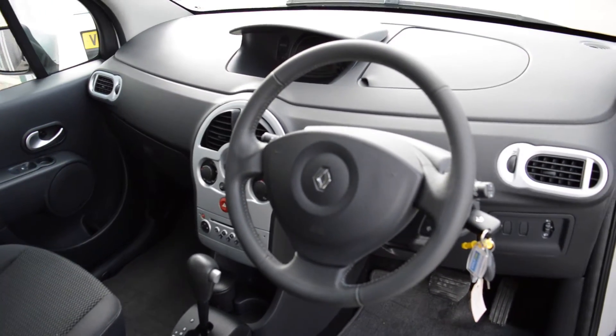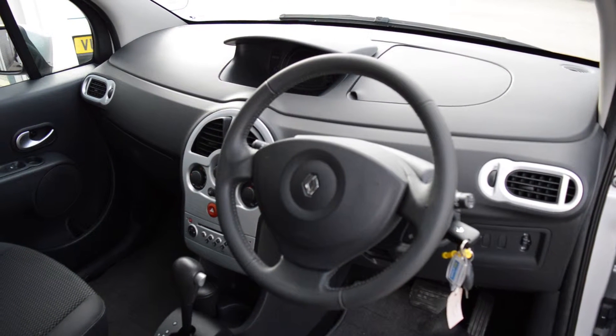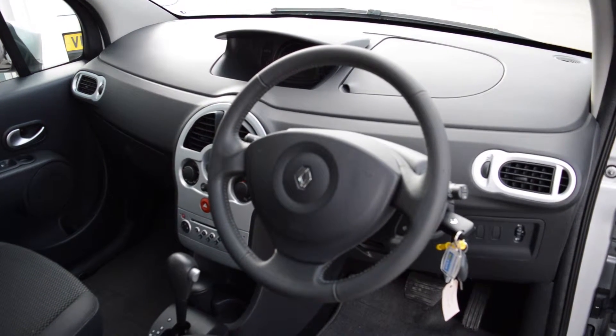If you'd like any more information on the Modus, or if you'd like to arrange a test drive, please contact Hilton Cheltenham on 01242 222 400.